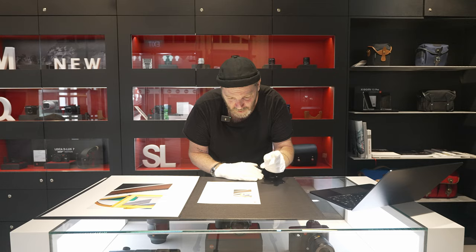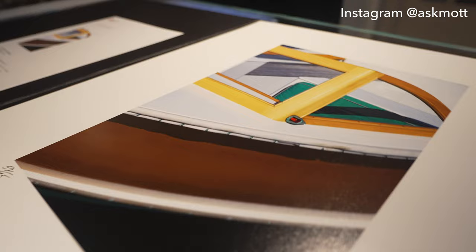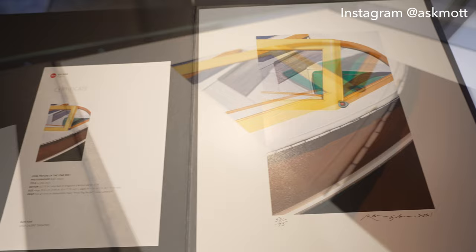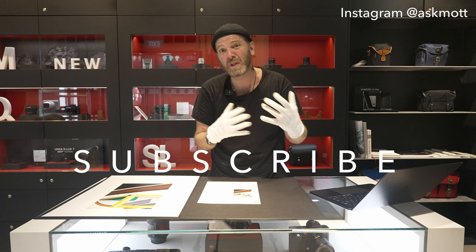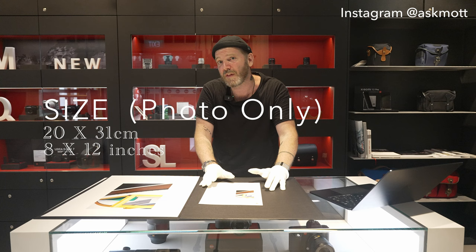I'm going to read some details off here. This print doesn't have a title. It's an edition of 75, meaning only 75 at this size can be printed. It comes signed and dated with a nice border around the print - the quality is just immaculate, it almost looks like a painting. It comes with a certificate of authenticity and you can only buy these limited edition Leica prints at 25 Leica galleries around the world.